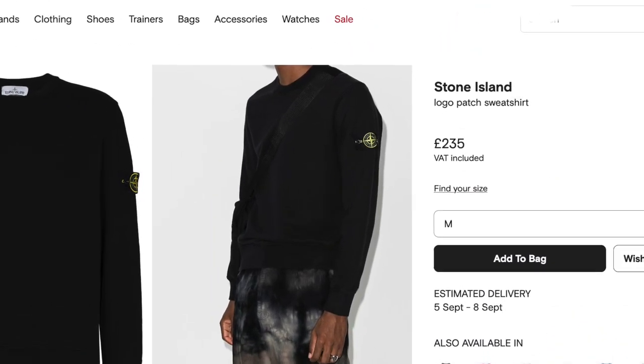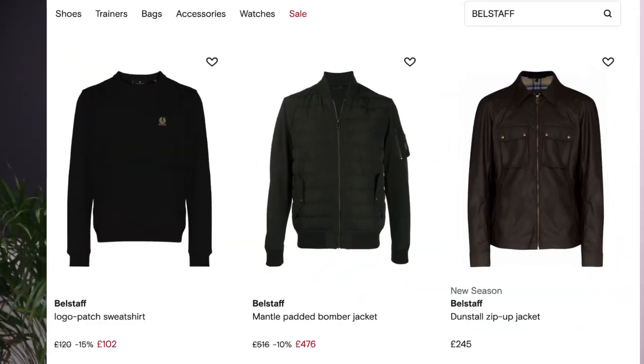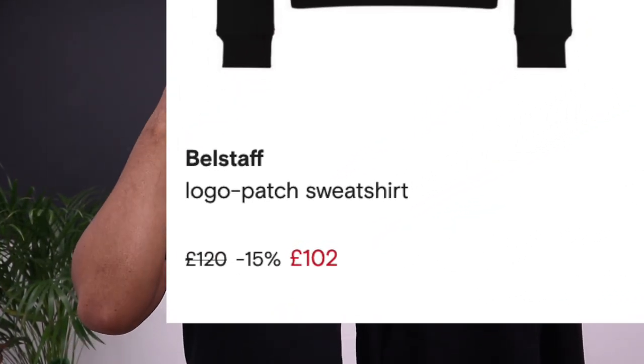Belstaff sweater. The reason I want to show you this sweater is because I know a lot of people have been looking at the Stone Island sweatshirts, and I'm sure when you see the new season pricing you're going to think that pricing is kind of high. As people move forward, they'll be looking for cheaper alternatives but still want that quality.